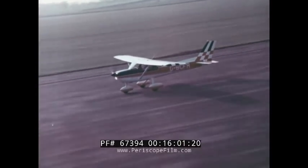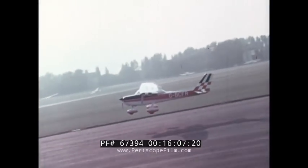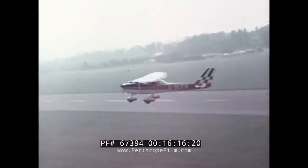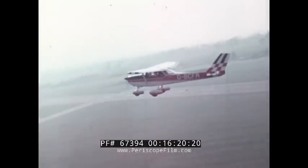Lift is the force that supports the weight of the airplane. Lift is generated by moving a precisely shaped and angled wing forward through the air, causing pressure changes to take place around it. The force that moves the wing through the air is that of thrust. The force that resists its motion is that of drag.